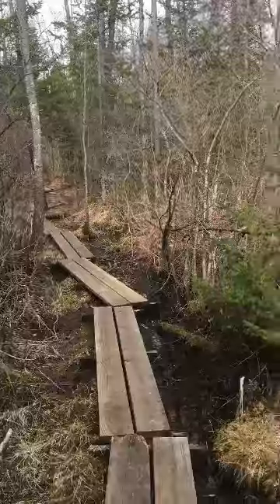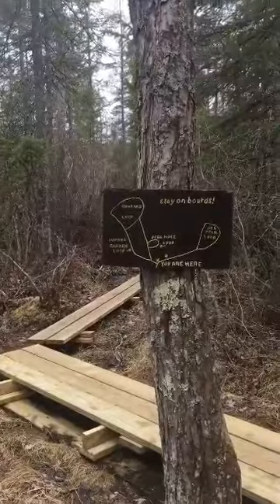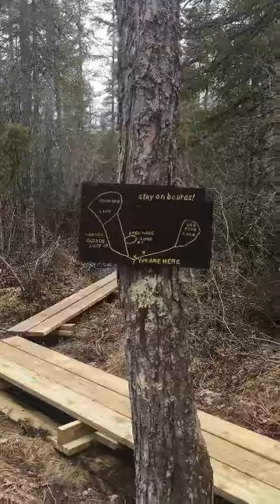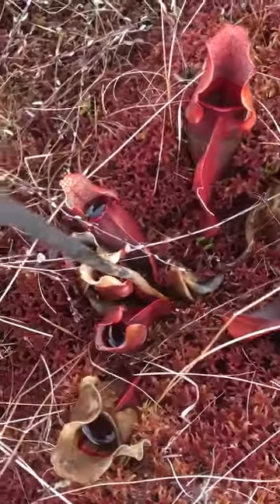We've been walking on these planks and now we've come to a split, so we could go either way, and we're going to go straight. Look at all the pitcher plants that are here in the red moss — isn't that cool?